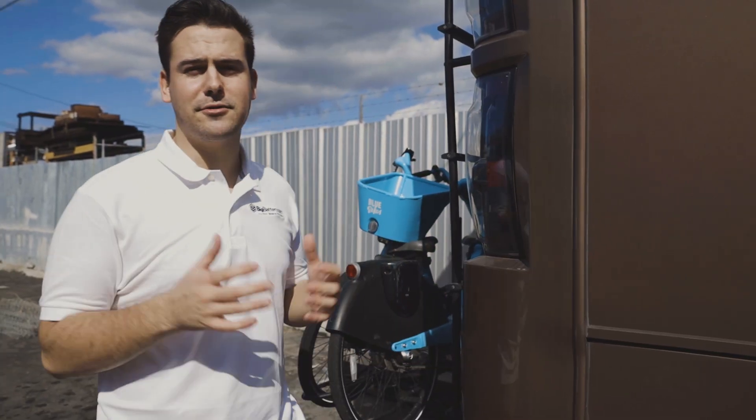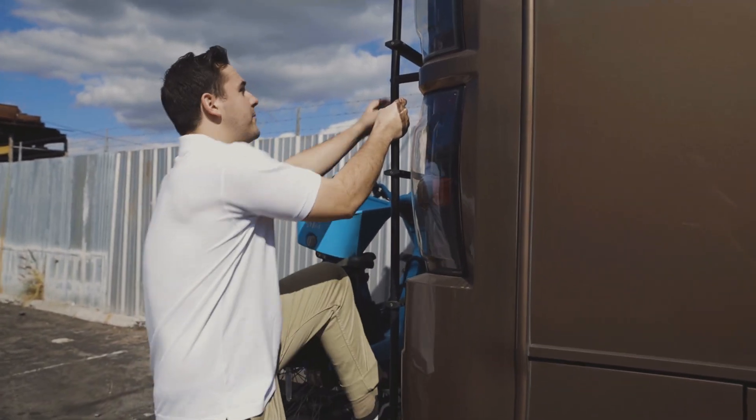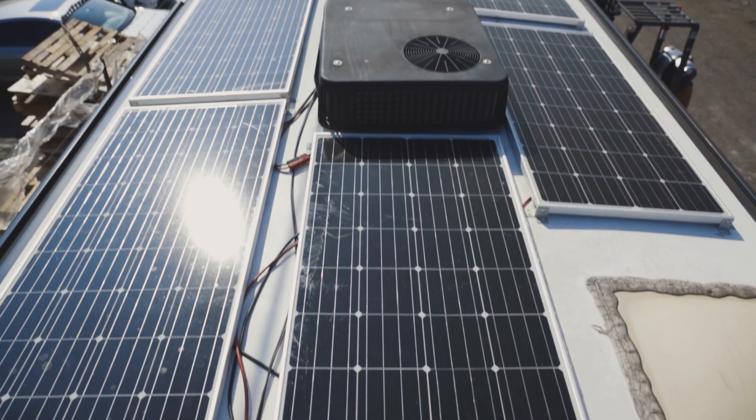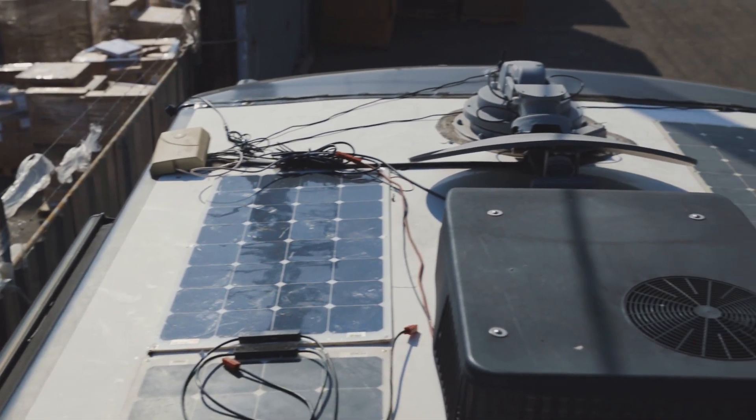First, I want to show you one of the most crucial parts of the system, and that's this awesome solar array that sits up top. Let's check it out. So there's a total of 12 panels here — six larger ones, each rated at 300 watts, and six smaller ones, each rated at 100 watts.